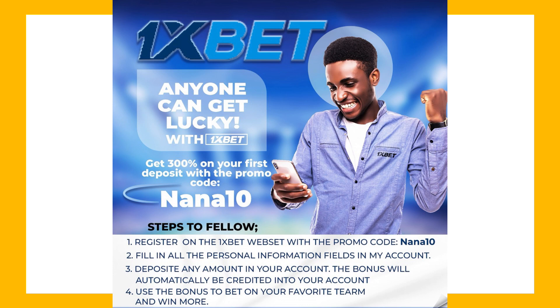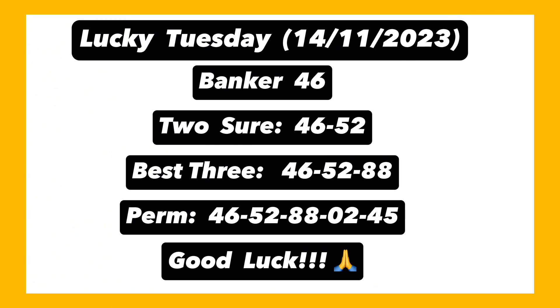For the full game on Lucky Tuesday, 14th of November 2023: our live banker is 46. The two-sure is 46 and 52. The best three is 46, 52, and 88. The perm — a five-game perm — is 46, 52, 88, 2, and 45. That is the game for today. We're hoping and praying everything goes successfully for us to get some wins.